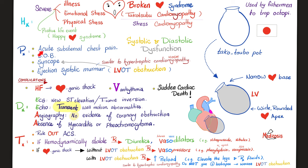The patient will complain of severe, acute, substernal chest pain mimicking a heart attack, shortness of breath just like a heart attack, syncope or fainting, and an ejection systolic murmur similar to the murmur of hypertrophic cardiomyopathy or HOCM.